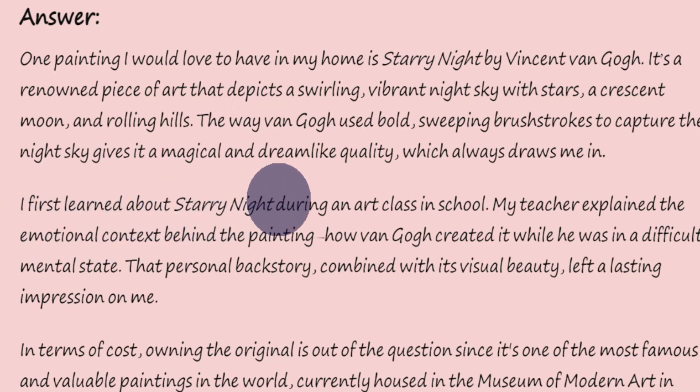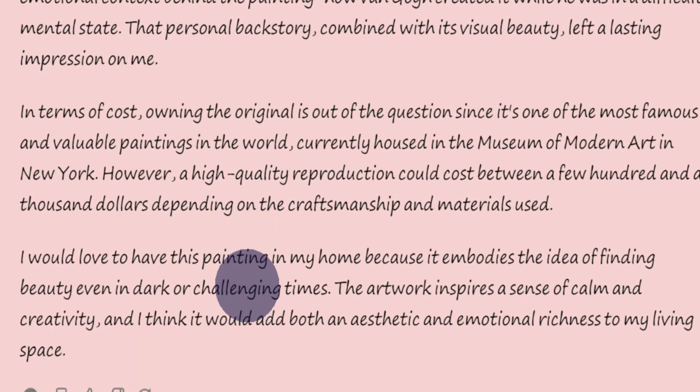I first learned about Starry Night during an art class in school. My teacher explained the emotional context behind the painting — how Van Gogh created it while he was in a difficult mental state. That personal backstory, combined with its visual beauty, left a lasting impression on me.